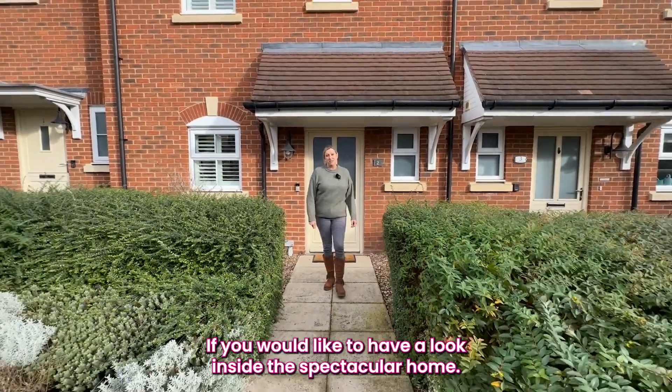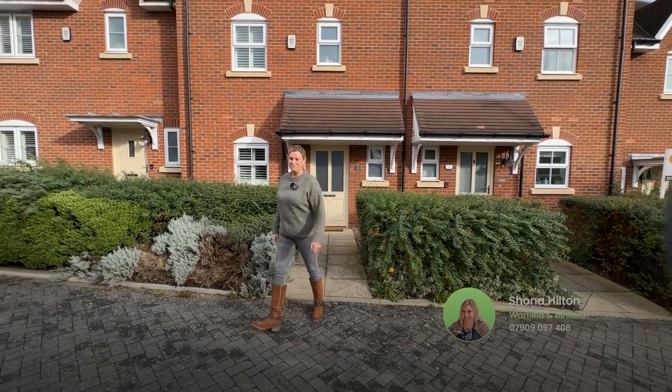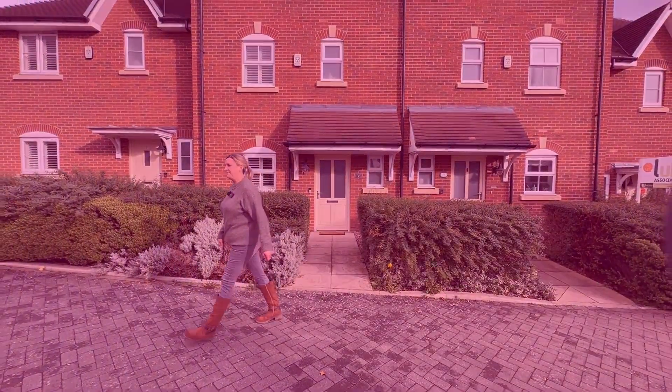If you would like to have a look inside this spectacular home, please get in touch on the details below and I look forward to seeing you soon. Thank you. Bye.